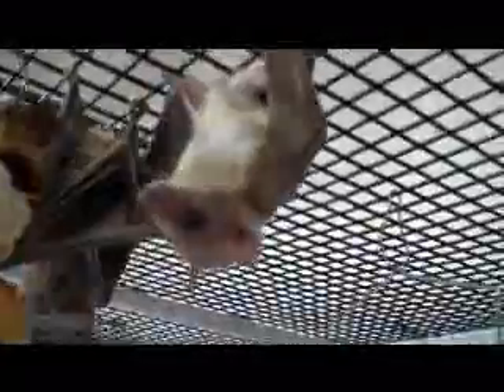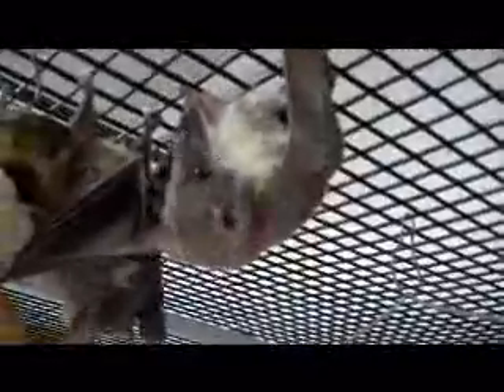This beautiful little bat here is an Egyptian fruit bat. Her name is Isis, and this beautiful bat is an African fruit bat that is oftentimes found in caves and structures.